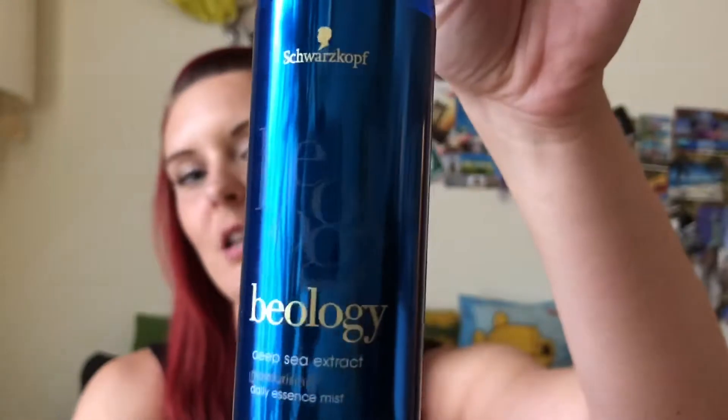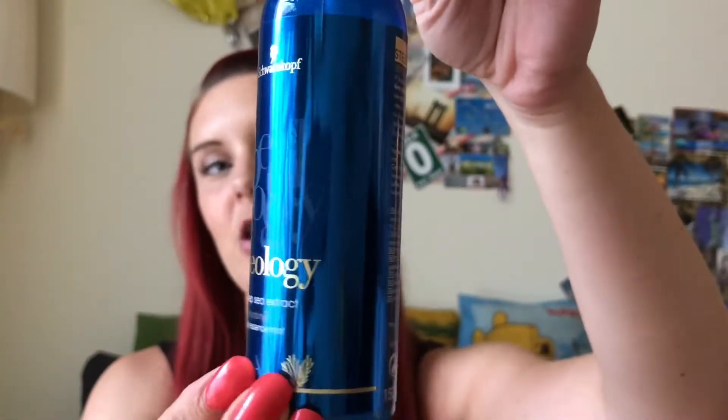I also have a few things for my hair that I've been really loving. This one's by Schwarzkopf Biology — Deep Sea Extract Daily Essence Mist, and it's moisturizing for dry hair. You can spray it in your dry hair every day, which is what I've been doing. The bottle is about half gone, but I just got a new bottle in my last Glossy Box. It features a range of premium products formulated with deep sea extract and algae known for its antioxidant power. It strengthens and repairs the hair fiber, provides care for more manageable hair with a healthy shine, primes the hair before styling, and leaves it with a delicate touch of scent. I've been really loving that.